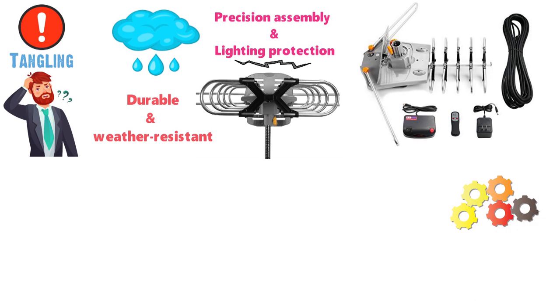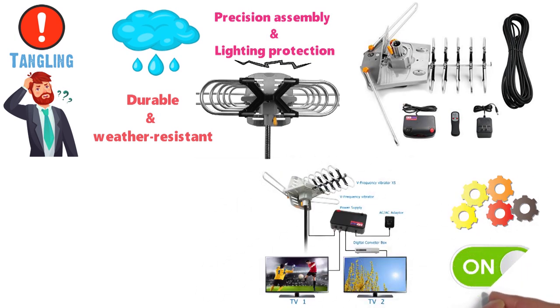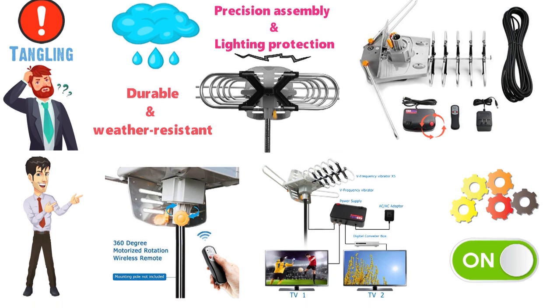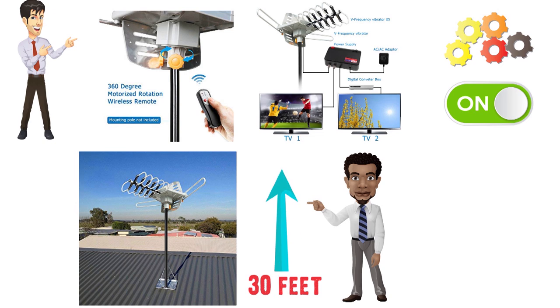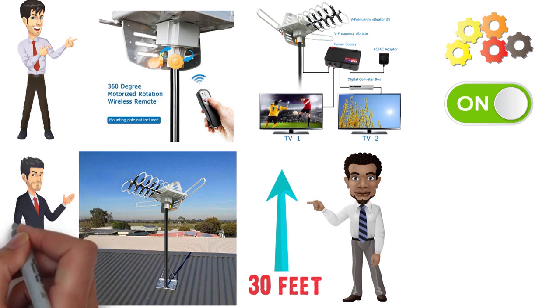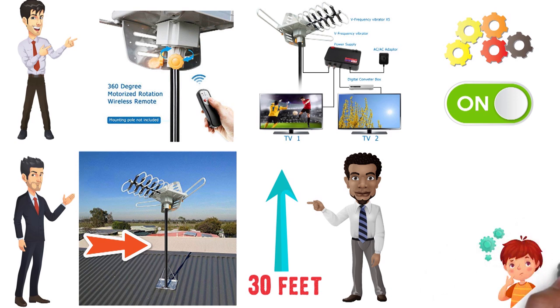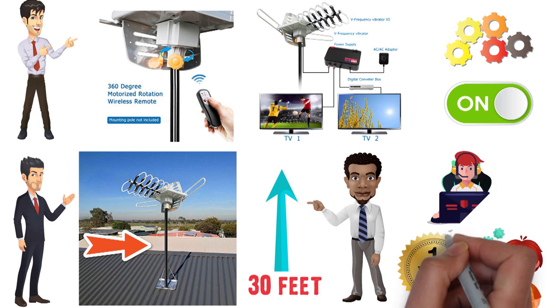The Vansky features an easy installation process: simply assemble the smaller bits, open up the large reflector, and connect your coax cable. Then turn on the antenna, ensure the indicator light is on, test the rotation and remote control, and you're ready to mount. It is recommended that you place the antenna at least 30 feet above the ground — ideal locations include the roof, attic, or the side of your house. The Vansky antenna comes with a one-year guarantee and full-time accessible customer support.